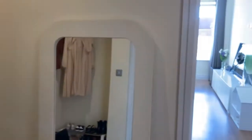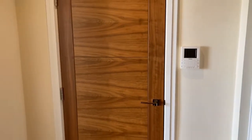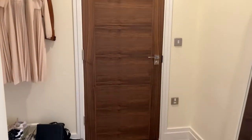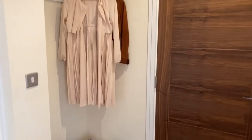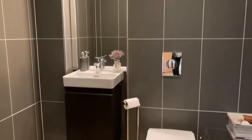Straight into a very spacious and generously sized entrance hall with a large storage cupboard and also a very nicely finished guest WC. There's also space to hang your coats and pop your shoes. The guest WC features full tiling, low level WC and a vanity unit.